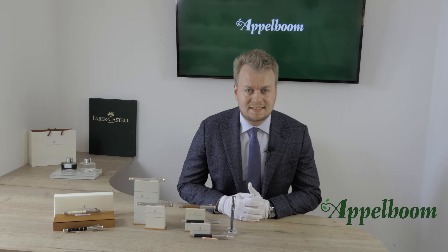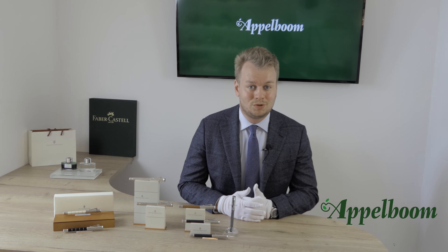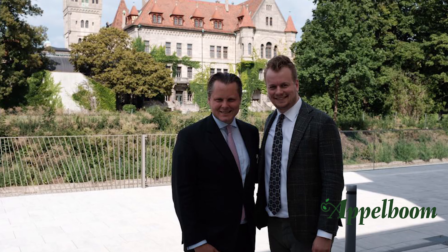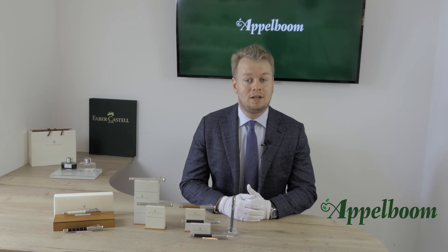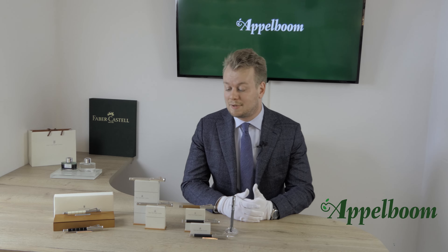Since they started in 1761, they are actually one of the oldest companies in the world. Count Charles von Faber-Castell is the ninth generation in charge of the family business. They have a very long and interesting history, but for now let's focus on the Graf von Faber-Castell Classic pens.